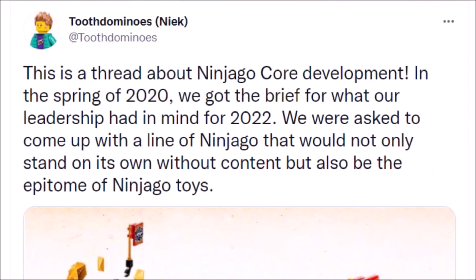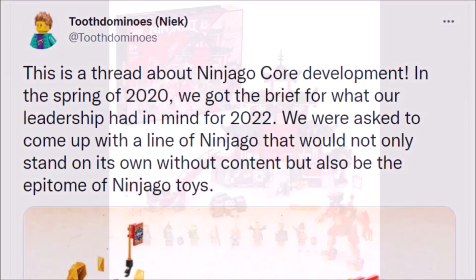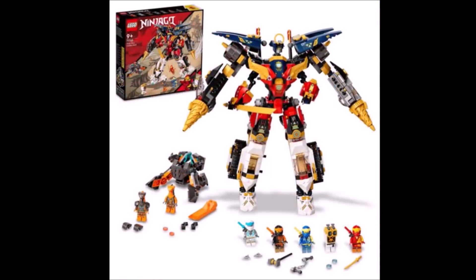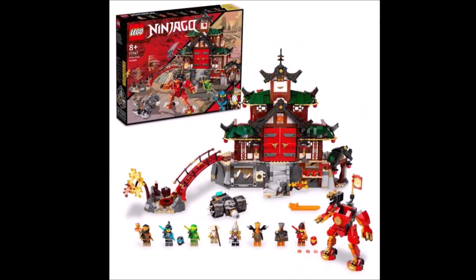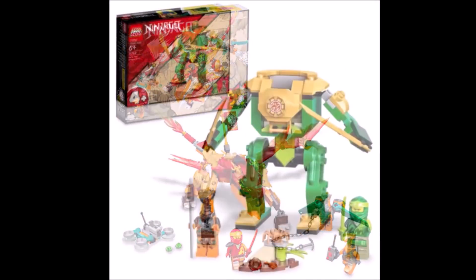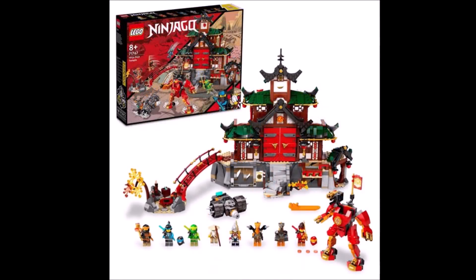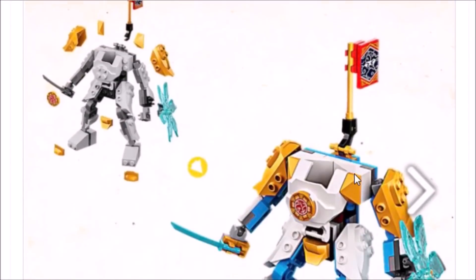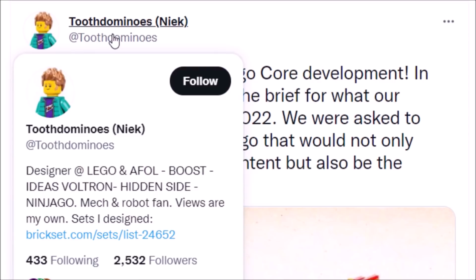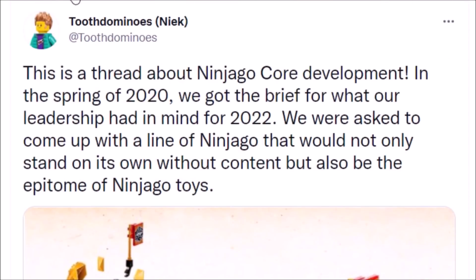Thank you so much for watching. Lots of big stuff coming for Ninjago 2022. I'll be doing several videos this weekend and next week talking about more aspects of these sets. I feel like these sets are going to be very important moving forward — while they may not be Ninjago Legacy or season 16, they're worth talking about and worth considering as a new standard for the Ninjago brand. I don't expect this style to take over, but I do expect more sets like this in the future. Big shout out to Toothdominoes over on Twitter — feel free to check him out.